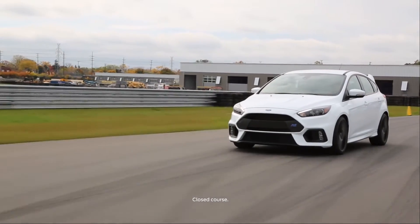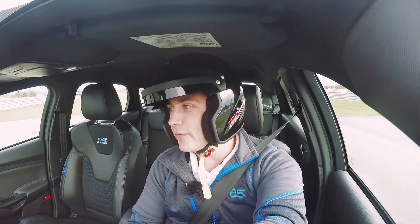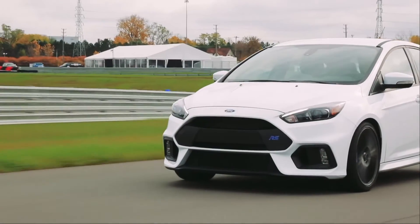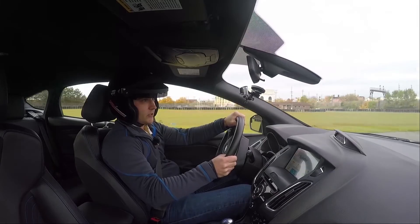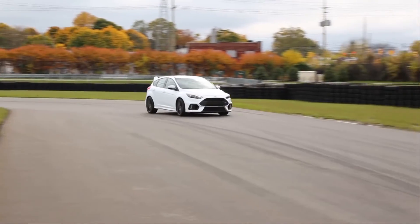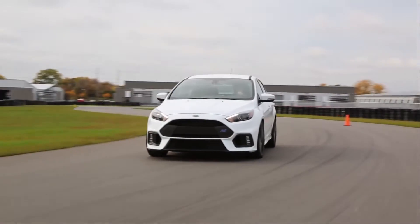The Ford Focus RS has four different drive modes: Normal, Sport, Track, and Drift. Since we're on the track, we'll try out track mode. This is going to give you a more connected-to-the-road feel, which is exactly what you want on a track. And wow, it just feels great. This is awesome.